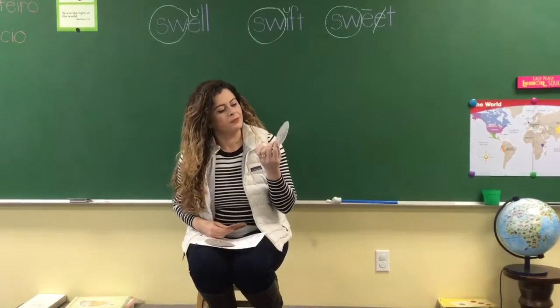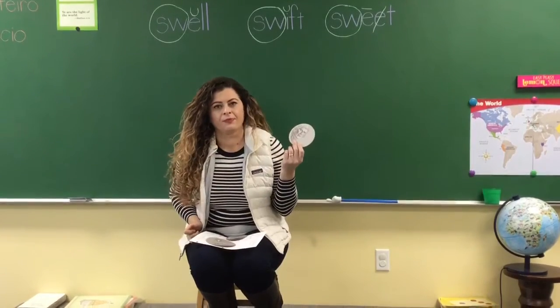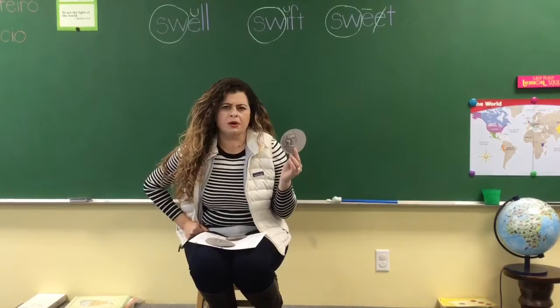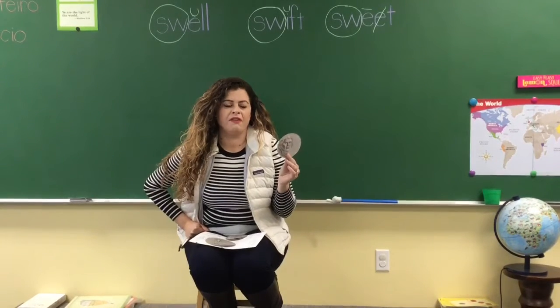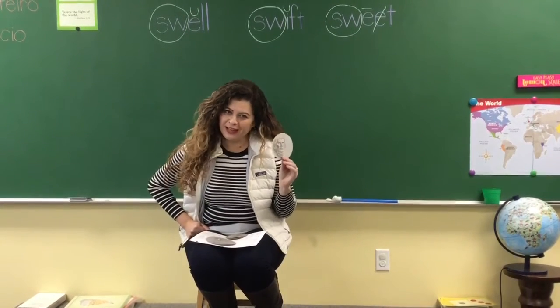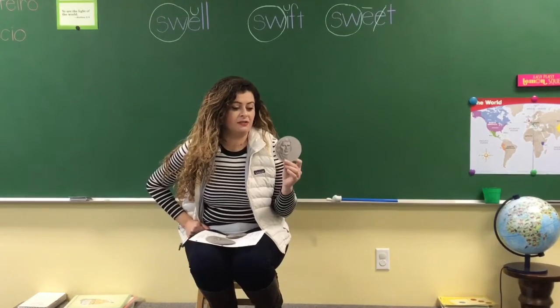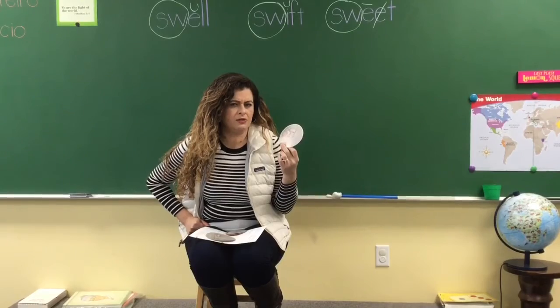How about this one? Oops, upside down. Yes, it is a nickel. And how much is a nickel worth? Five cents. Perfect, look at you. Good job, so proud. Yes, five cents. How do you count nickels? By fives.